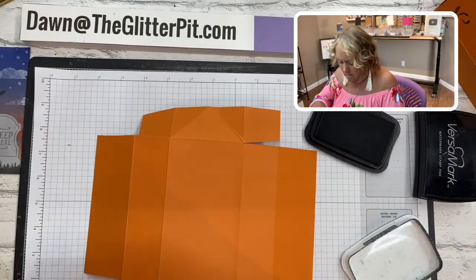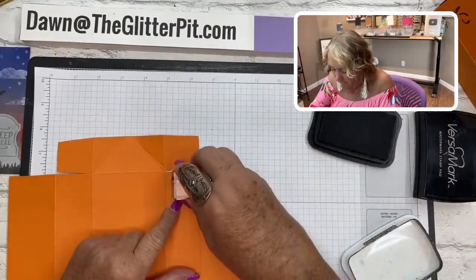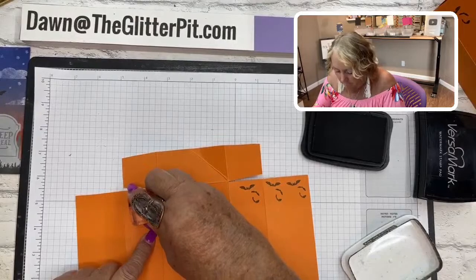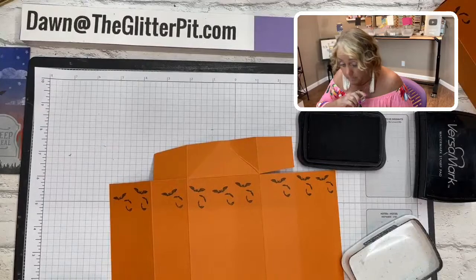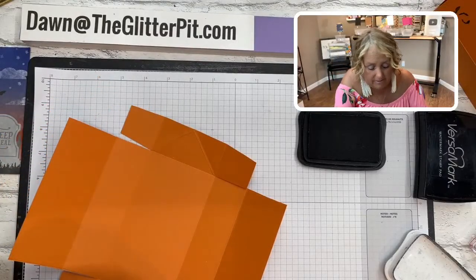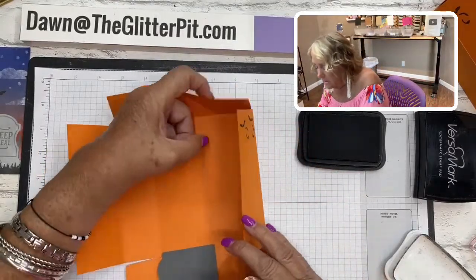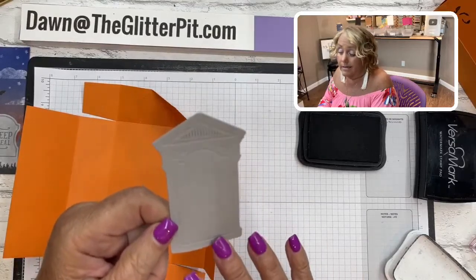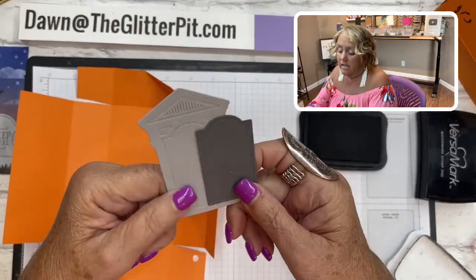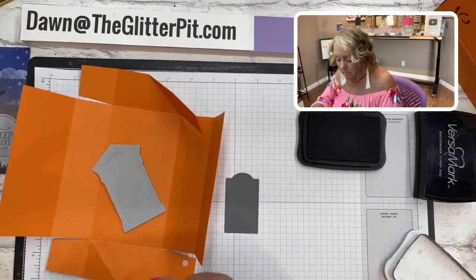Stamping right along the edge of the top of the box with the bats from the 'Tricks and Treats' stamp set - very spooky! I already did the die cutting ahead of time. Now I'm going to take two tombstones - I cut the larger one in Smoky Slate and the smaller one in Basic Gray. We're going to stamp 'Boo to You' on the smaller tombstone from the 'Bag of Bones' set - that's why I'm calling this the Halloween Boo Treat Box!